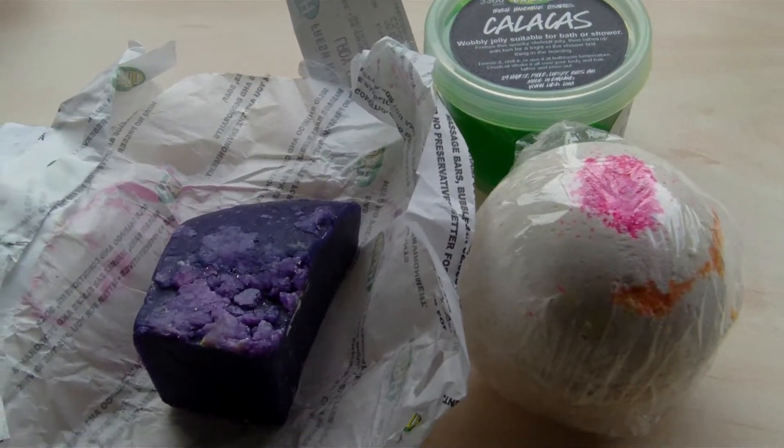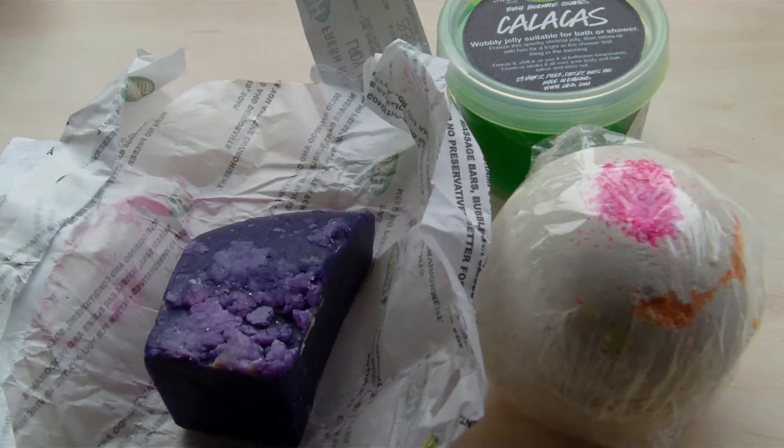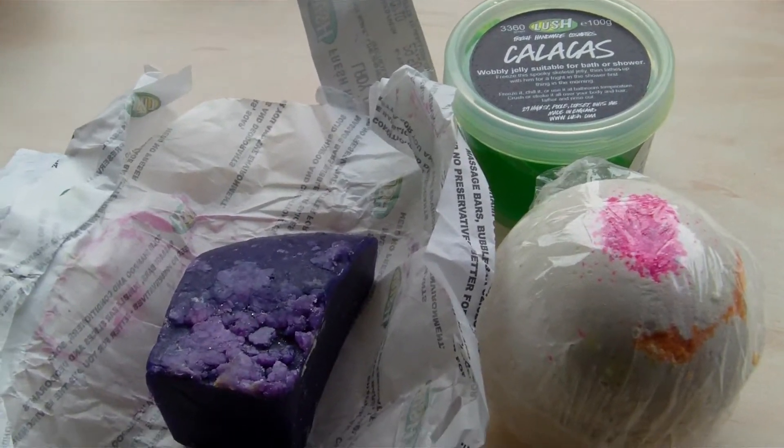Hi everyone, this is Kelly with another Lush haul. I'm going to try and be really quick with this one because I've got loads to go through.